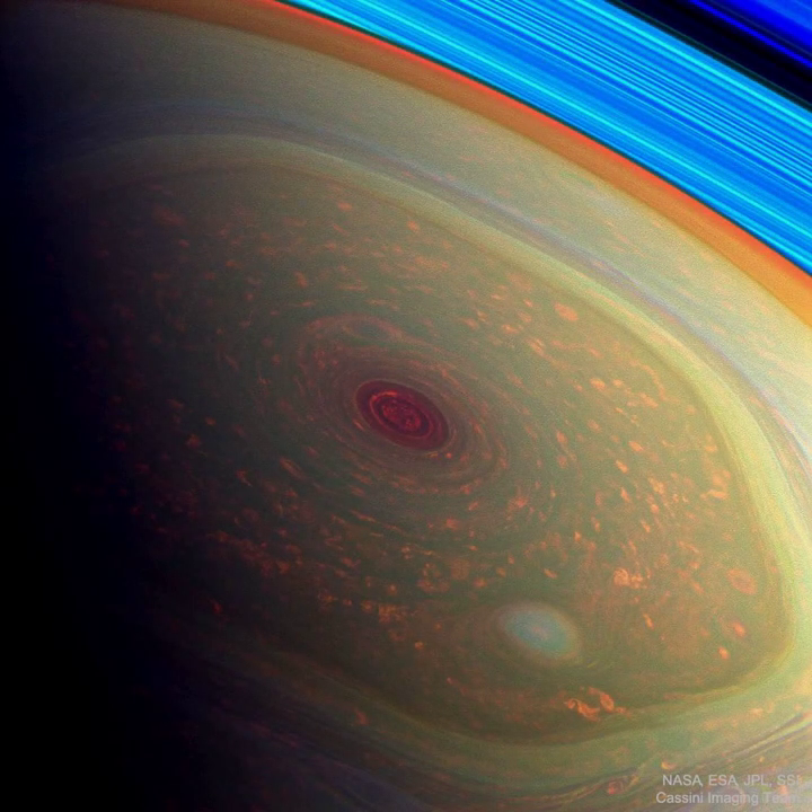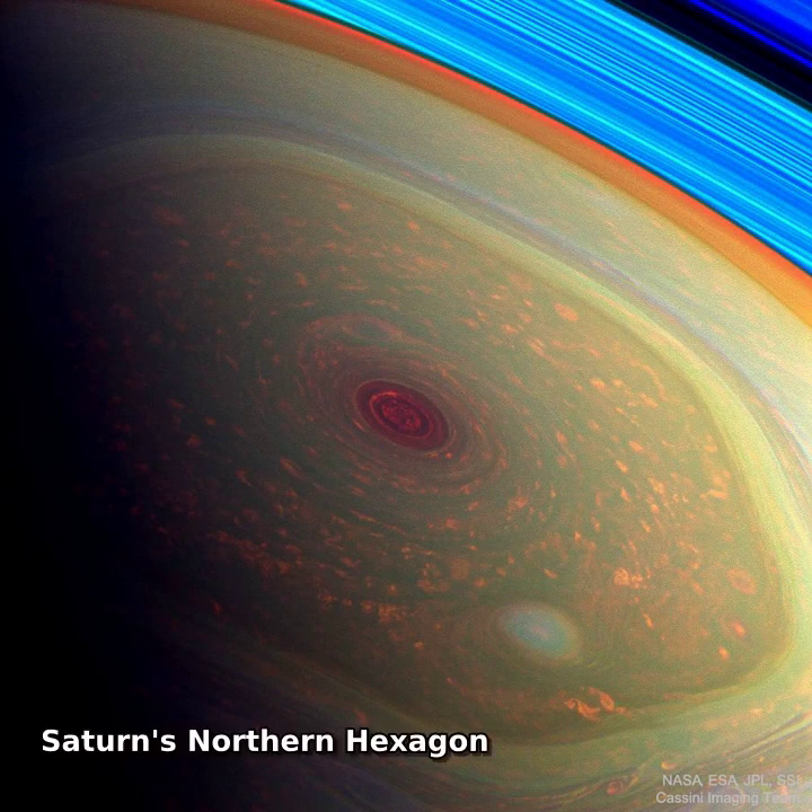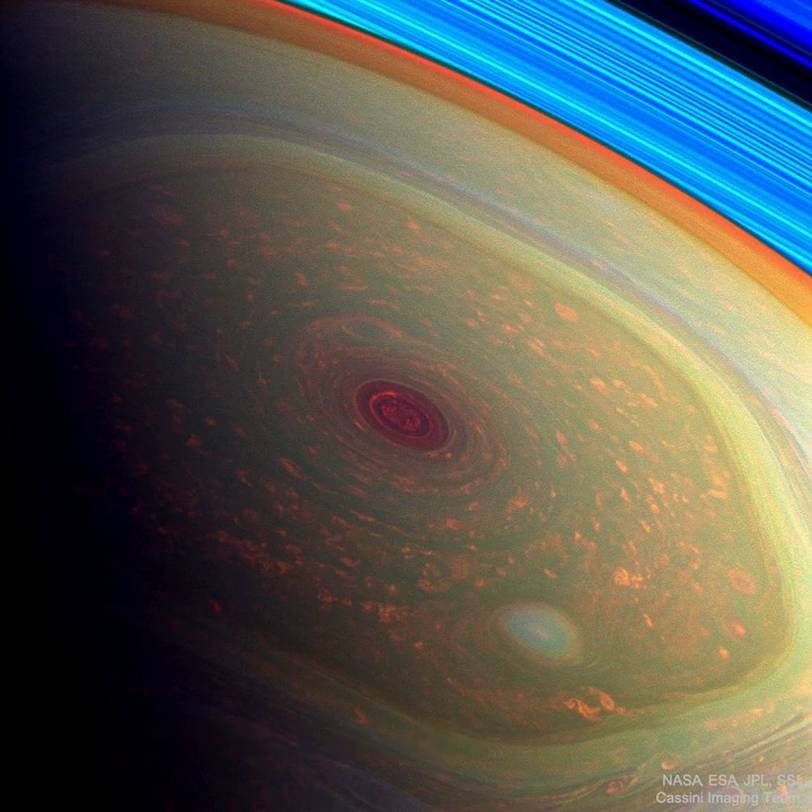Why would clouds form a hexagon on Saturn? Nobody is sure. Originally discovered during the Voyager flybys of Saturn in the 1980s, nobody has ever seen anything like it anywhere else in the solar system.